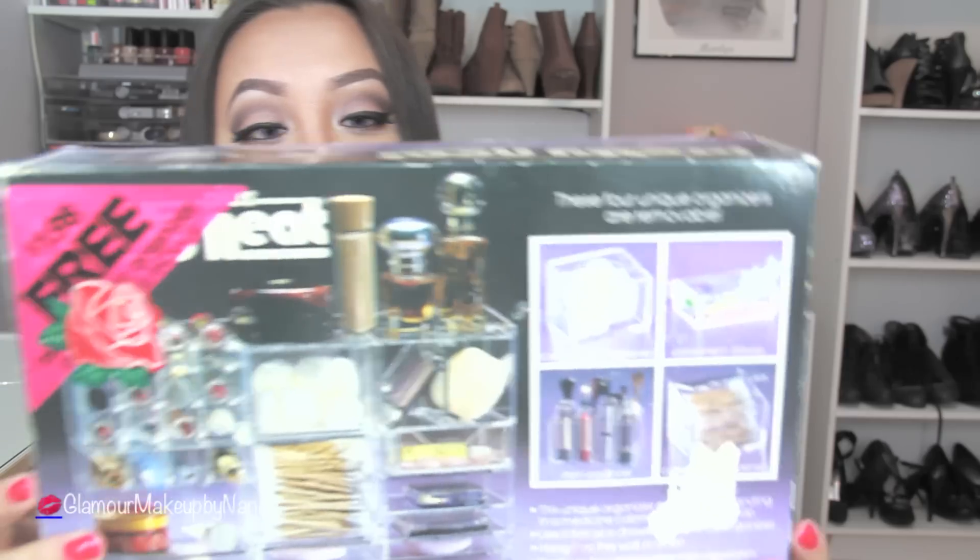There are so many things that I can do with this unit, and thank you to whoever donated this to my local Unique store. I'm going to put this to good use and it's not going to ever go back in this box again.